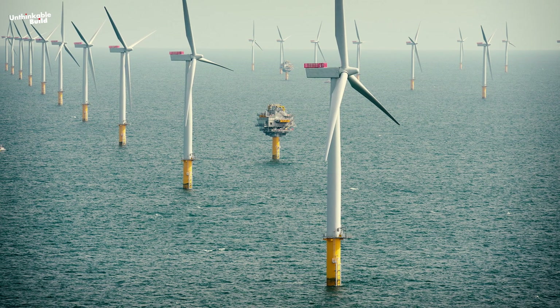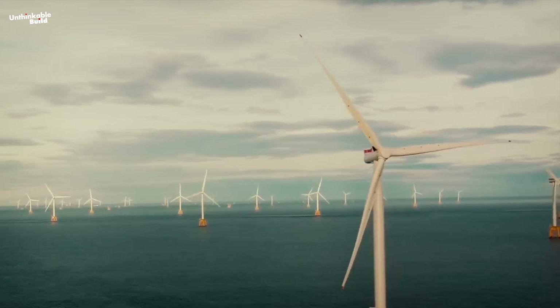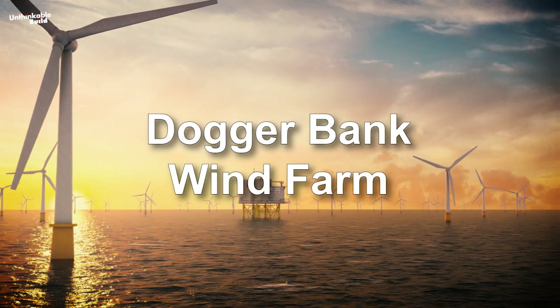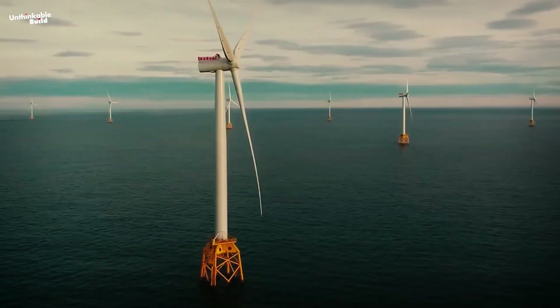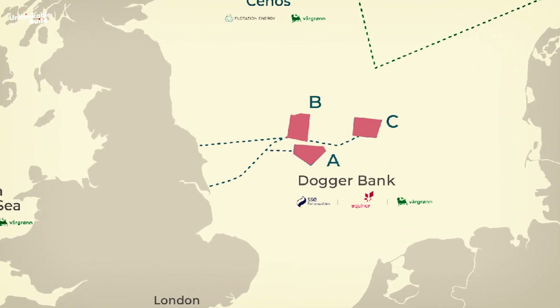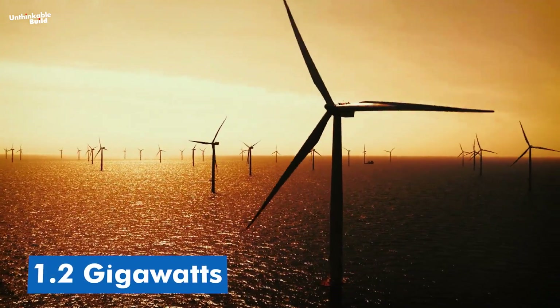By tapping into the stronger and more reliable winds out there, this project promises to make a big impact on the UK's green energy future. The Dogger Bank Wind Farm is a massive project that could power 6 million UK homes every year. It's a multi-billion pound effort, set to roll out in three different phases, with each phase producing up to 1.2 gigawatts of electricity.